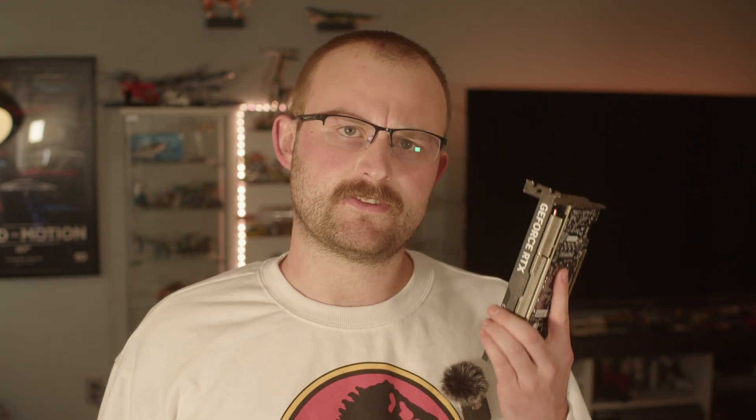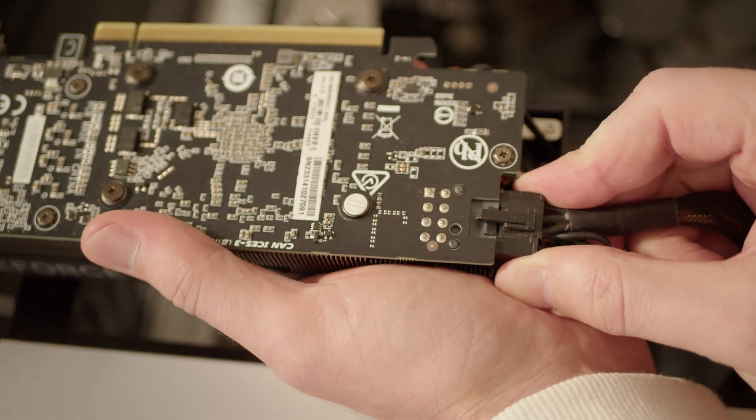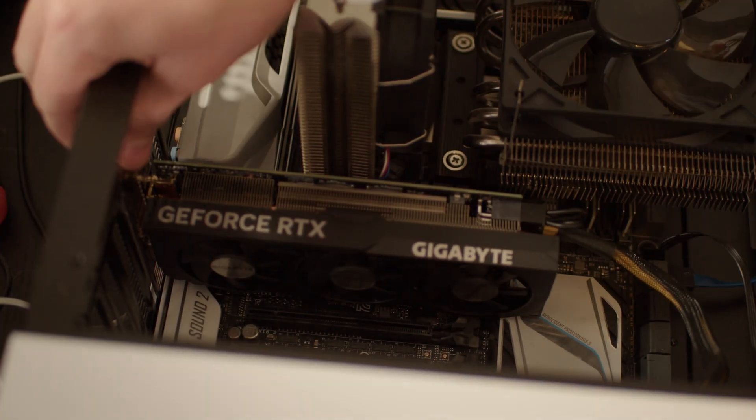As we found out, the 4060 kinda sucks. It's slower than an old RTX 2080, which can be had on eBay for about $100 less. And it has the same 8 gigs of VRAM, down from 12 in the 3060. My guess is that the 4060 is going to be so slow that the lane count isn't going to matter. But let's find out.